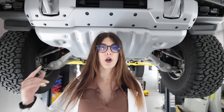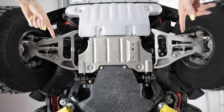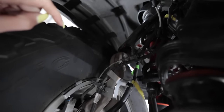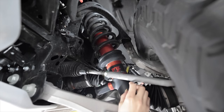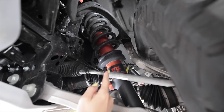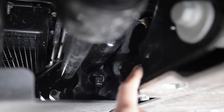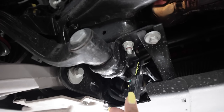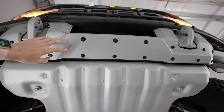Up front, the Bronco Raptor gets an independent front suspension with aluminum lower control arms, while the upper is steel. It does have the Fox 4.0 remote reservoir suspension up front with 13 inches of travel. If you look just above the skid plate in front of the transmission pan, here's your cross member, your anti-sway bar, and your sway bar disconnect. I measured them and they come in at a perfect 30 millimeters.